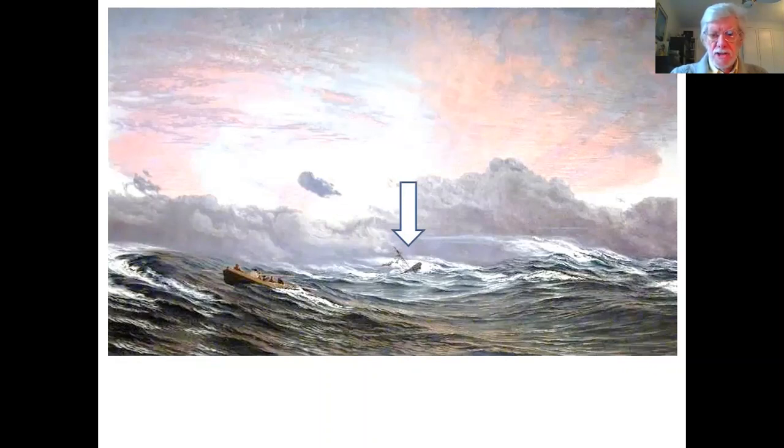If you look at the white arrow, you'll see in the middle, lower middle of the screen, a ship which is just about to go under the waves. This is the subject of today's talk. The blue arrow shows you a lifeboat which is pulling away from the sinking ship. Both of these elements are very small compared to the enormous sky and clouds, and also the surging waves.